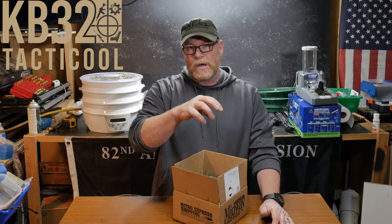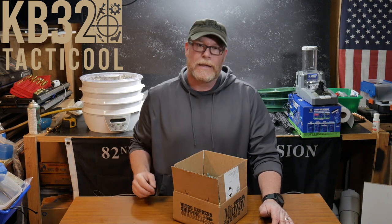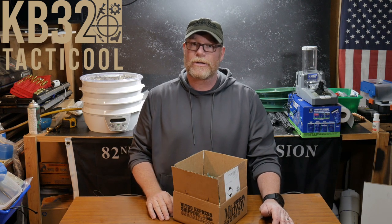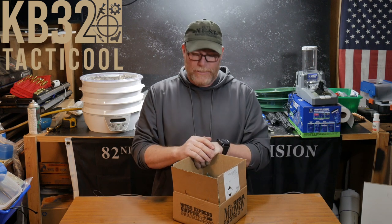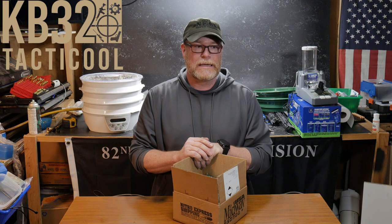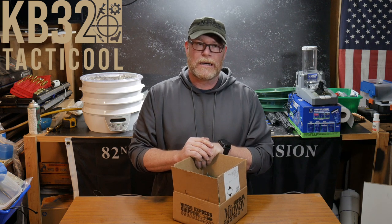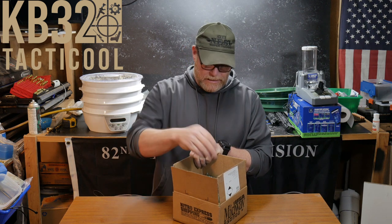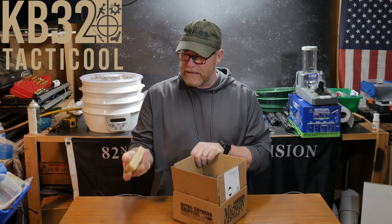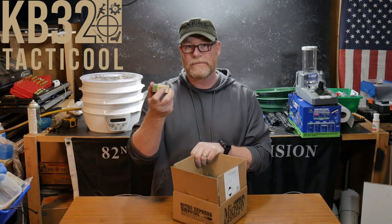We're going to do stuff relating to rifle scopes — show you how to range targets using the Kilo 3000s with the BDX system, and incorporate the Kestrel. It's going to be a lot of fun. But anyway, I saw this ad from MidwayUSA — ammo in stock.